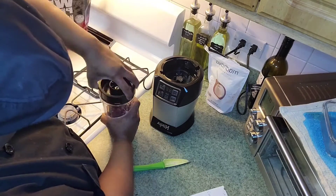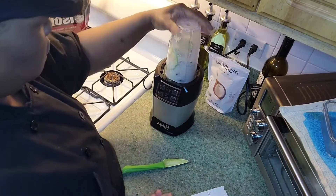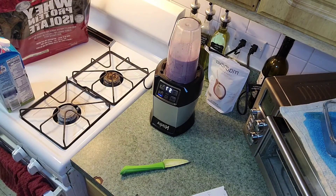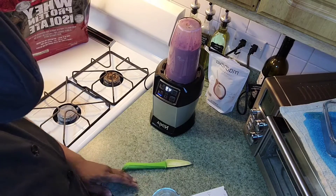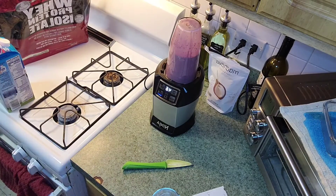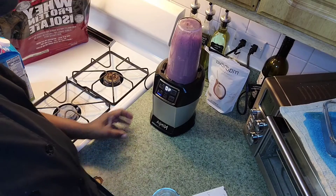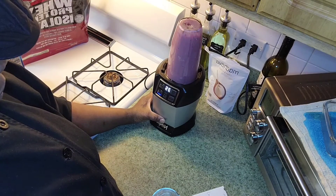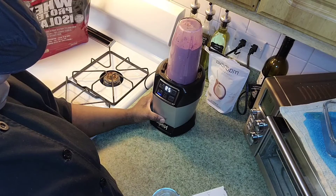I'm going to cover it and blend everything together. Let's go!